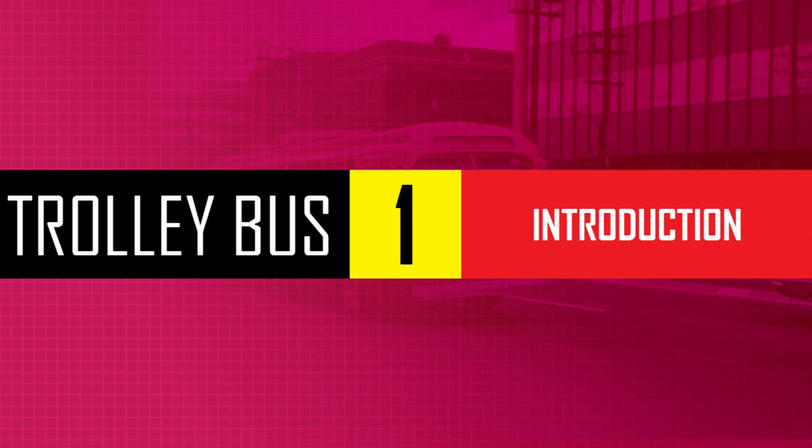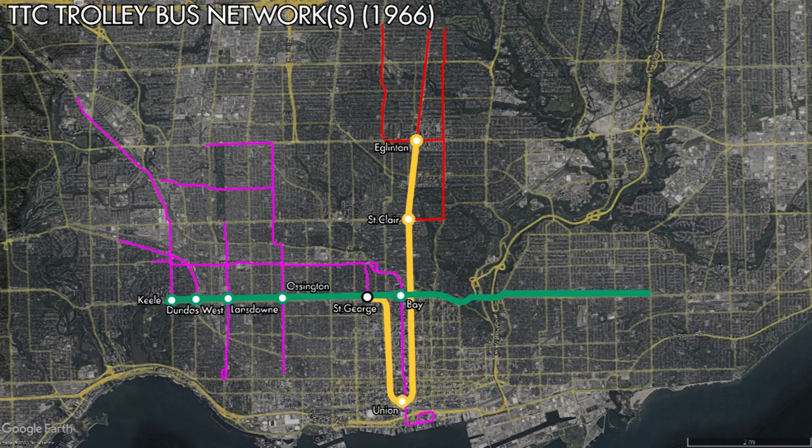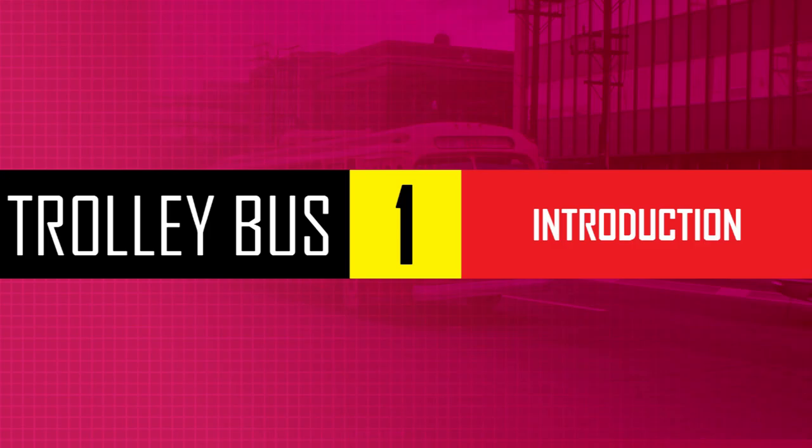An important thing that needs to be addressed is that Toronto didn't really have one trolleybus network, but two. The trolleybus network was split between the Eglinton division and the Lansdowne division. These two networks were not connected to each other, leaving them as trolleybus islands. If a bus needed to be moved from one garage to the other, it would have to be towed. The TTC did consider converting the 32 Eglinton West into a trolleybus route to bridge this gap and unify the two networks, but this wouldn't occur. For its entire existence, Toronto's trolleybus network operated as two separate islands.